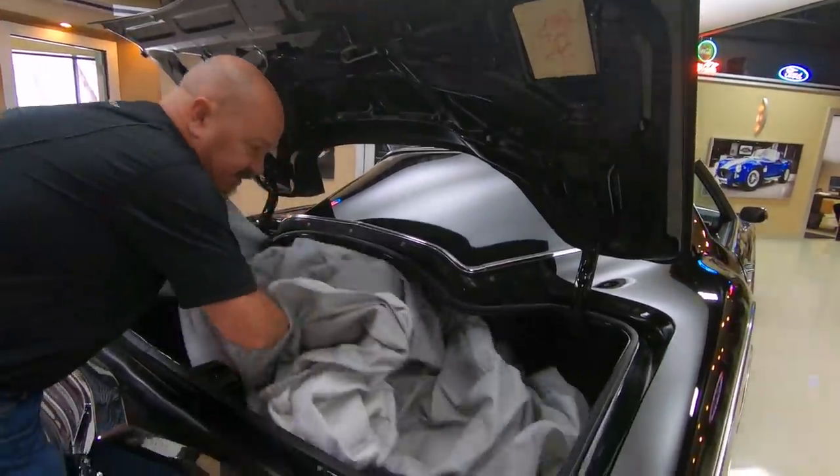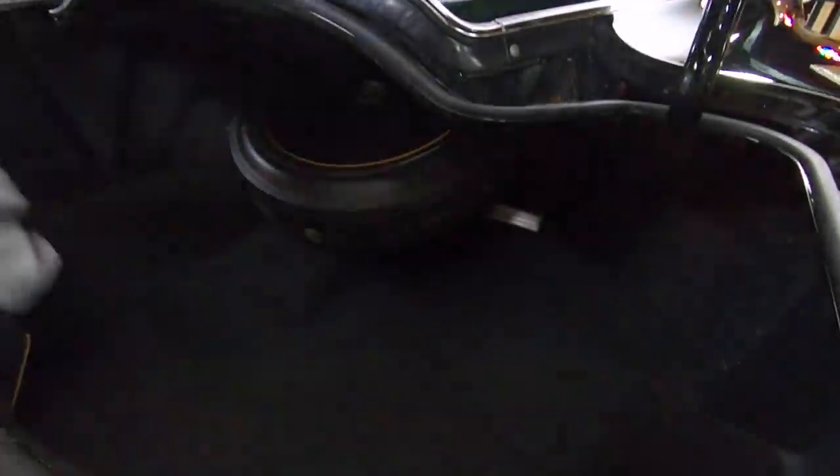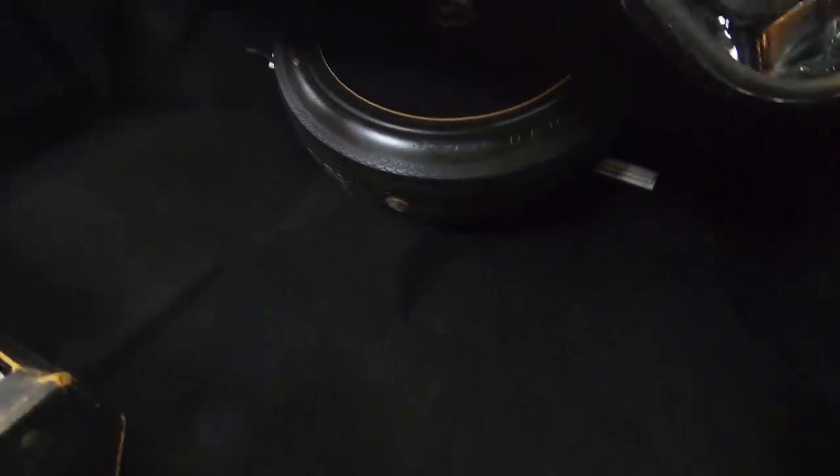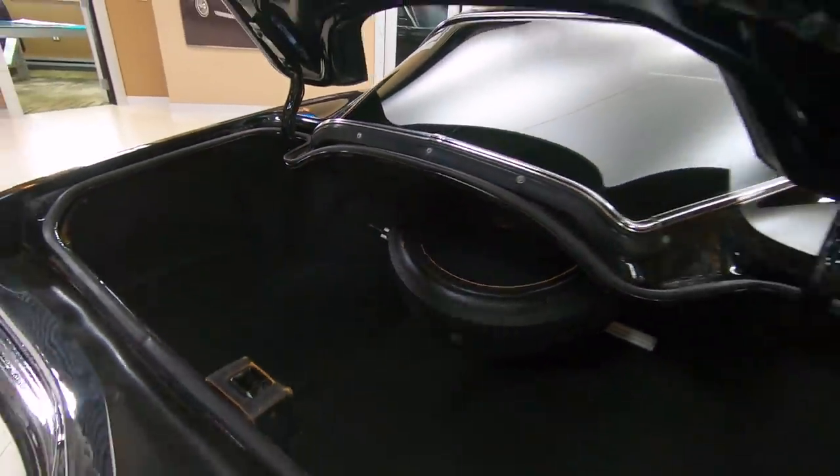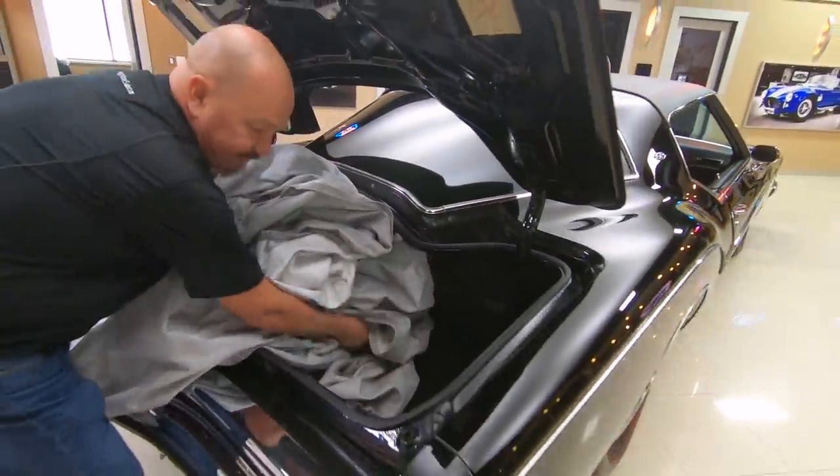Let me move all this cover over here — I'll just pull it right out. Look at that. That may be the original spare tire in there too. Look at that, that's cool.